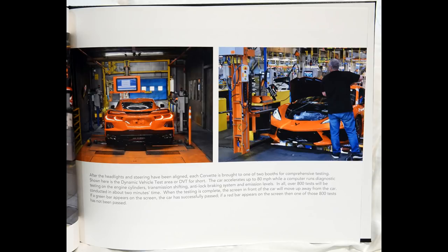After the headlights and steering have been aligned, each Corvette is brought to one of two booths for comprehensive testing. Shown here is the Dynamic Vehicle Test Area, or DVT for short. The car accelerates up to 80 miles per hour, while a computer runs diagnostic testing on the engine cylinders, transmission shifting, anti-lock braking system, and emission levels. In all, over 800 tests will be conducted in about two minutes' time.